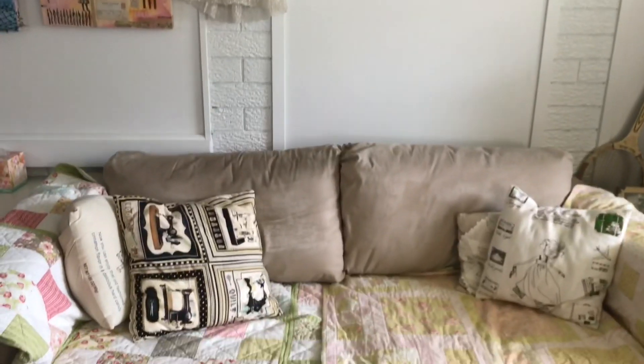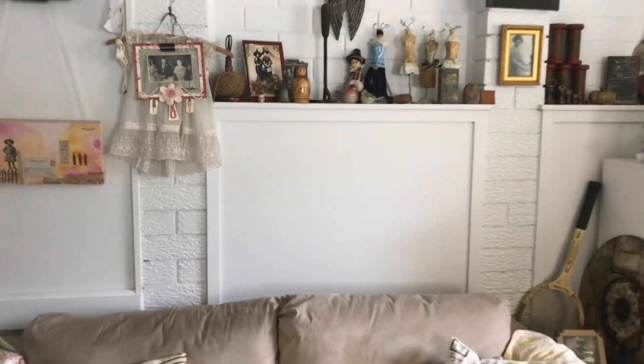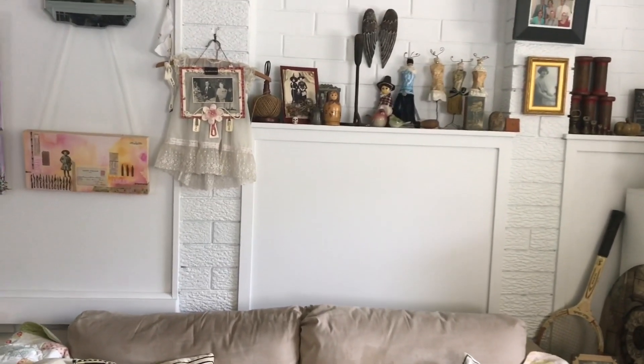This is the couch — I've got a couple of quilts on there and cushions. The left side is mine and the right side is my husband's when he comes down to visit. Above that I have some shelving.